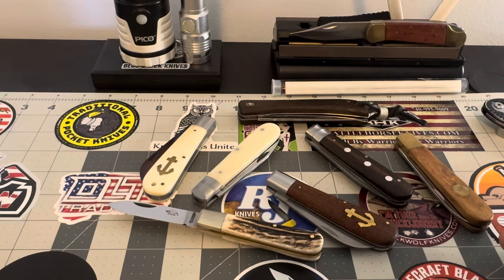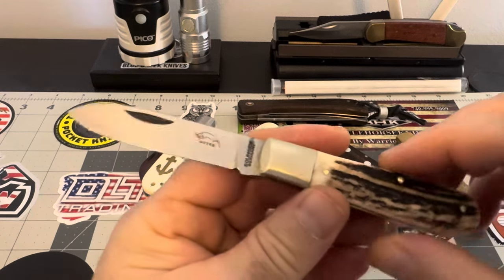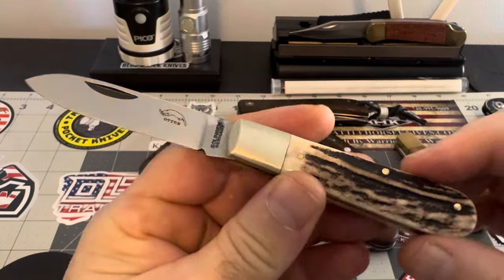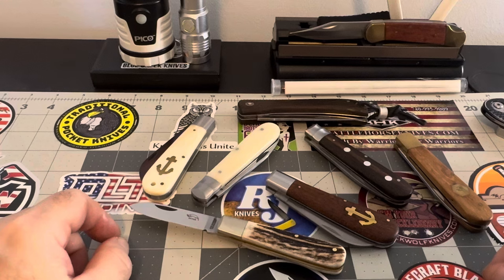All right guys, I'm done with the rambles. For the most part I was just toying with you guys, kidding around, trying to have a good time and keep the humor light. But in all honesty, let me know what you think about this Otter Messer with the stag handle — fantastic little piece. Be good, be well, be safe. I will catch you on the next one. Take care.